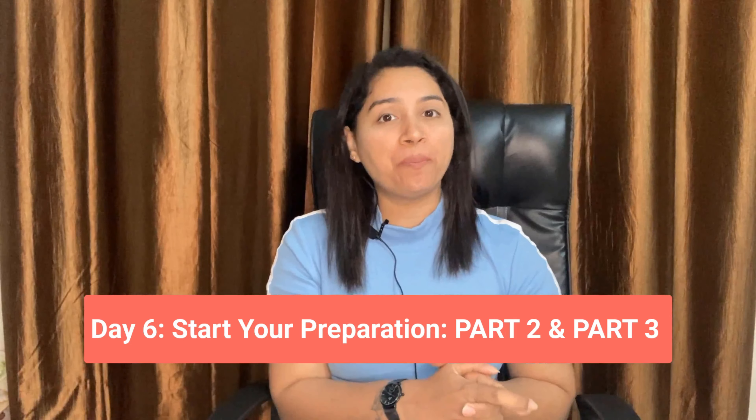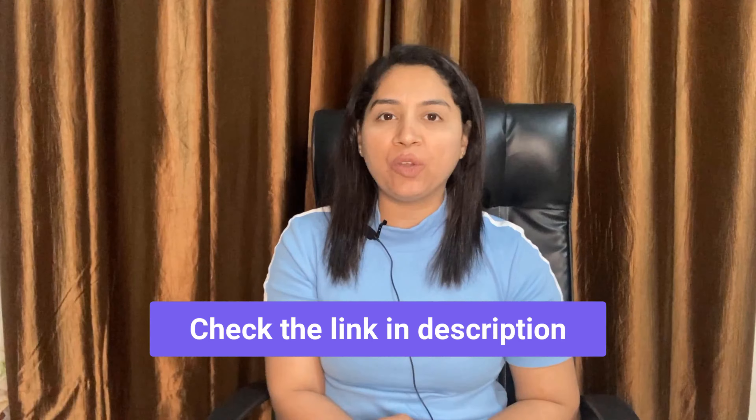Day 6: Start your preparation with Part 2 and Part 3. Always remember that Part 2 and Part 3 are interconnected. Part 2 is a monologue where the examiner will provide you a topic called a task card or cue card. You will have one minute to prepare and you have to speak on this topic for 1 to 2 minutes. Part 3 is a two-way discussion where the examiner will ask you questions on an abstract topic related to Part 2. Always remember to manage your time in Part 2 and give a detailed, expanded explanation in Part 3. If you want to learn more about recent cue card questions, please check the video link in the description box.